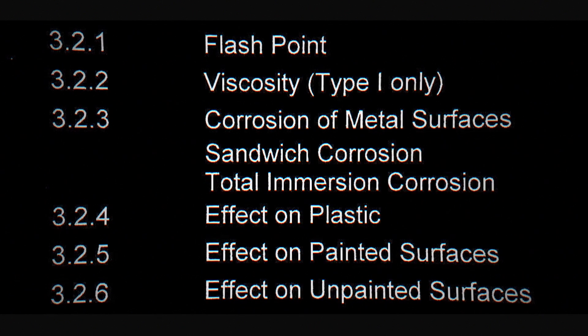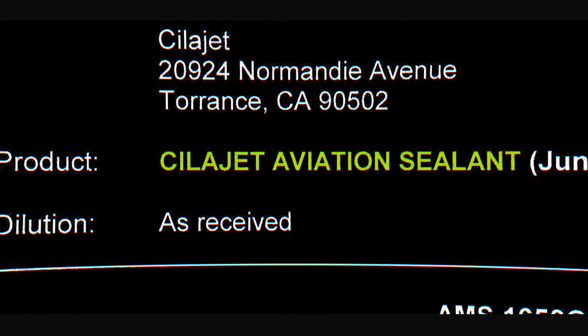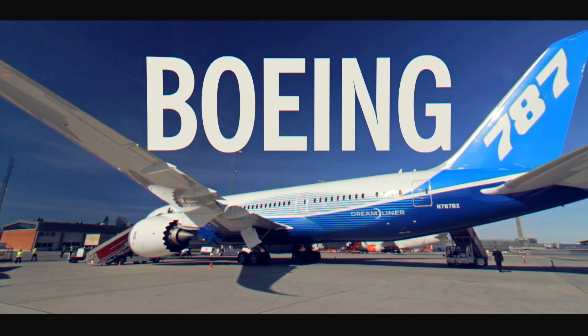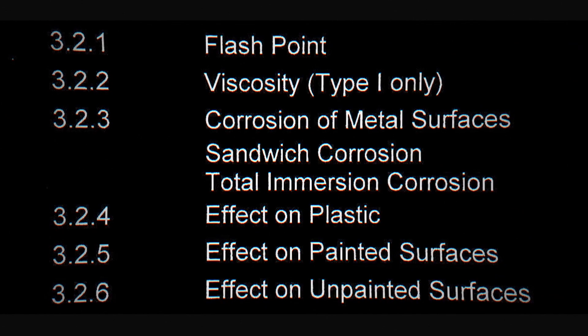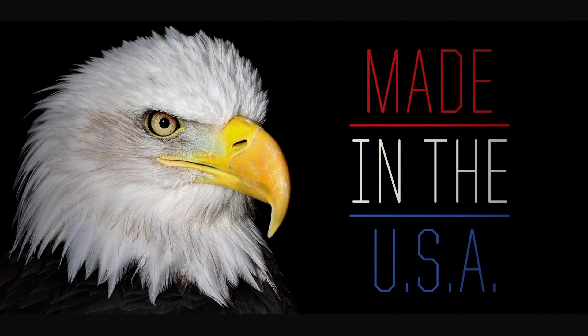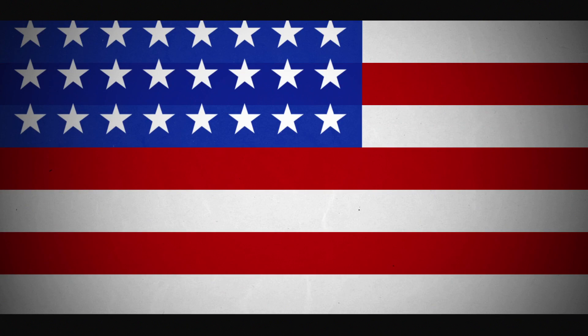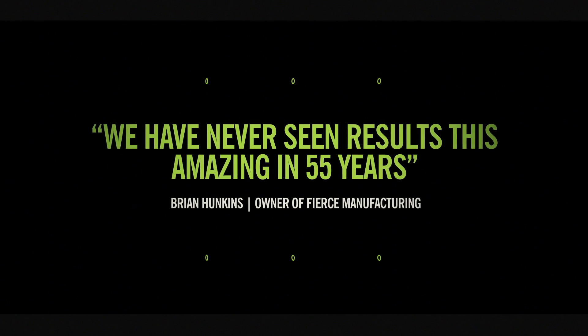ScyllaJet is the first true anti-corrosive aviation grade paint sealant developed exclusively for the automotive industry. ScyllaJet conforms to all major commercial aircraft specifications including Boeing and Airbus. ScyllaJet is AMS certified and has passed harsh corrosion testing for which all commercial aircraft must endure. Automotive industry leaders all agree — ScyllaJet is the best.